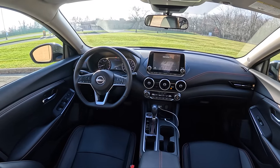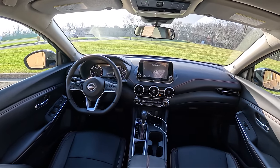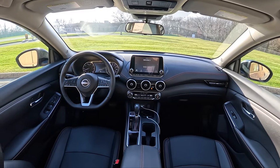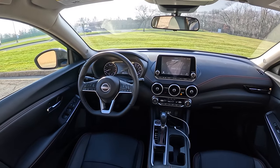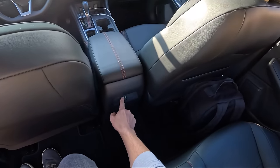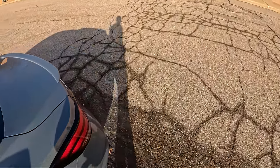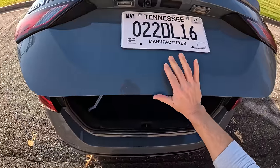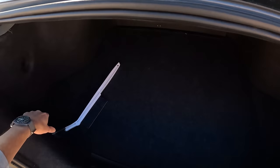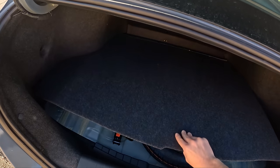Very nice looking interior in the Sentra — physical controls and buttons for just about every function. CarPlay and Android Auto is a wired connection. We have a Bose sound system, and it's just a nicely equipped car for under $30,000. One USB port in the back. A lot of room in the trunk — wide, big opening. There's also a compact spare tire with a jack and tool kit, which is good to see.